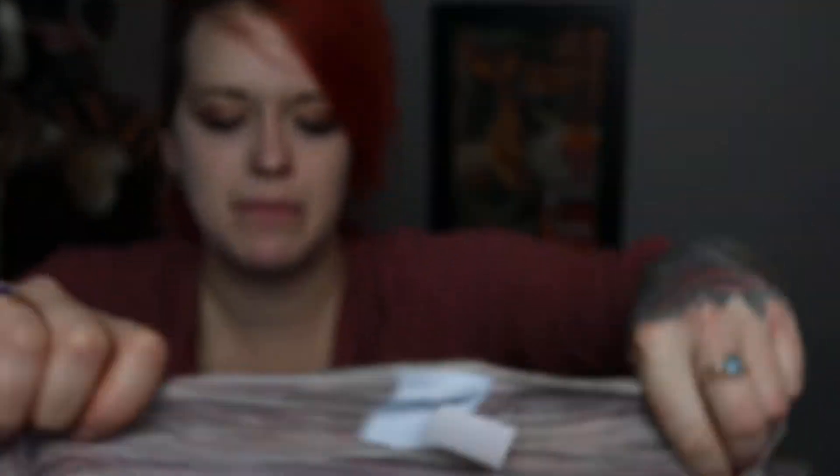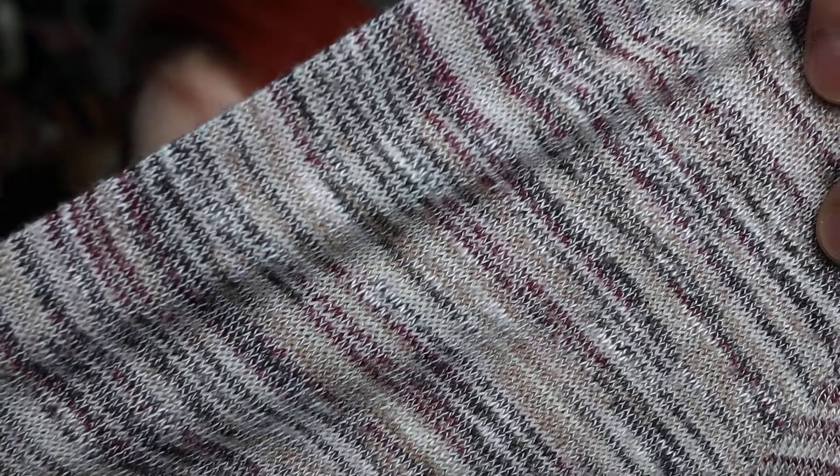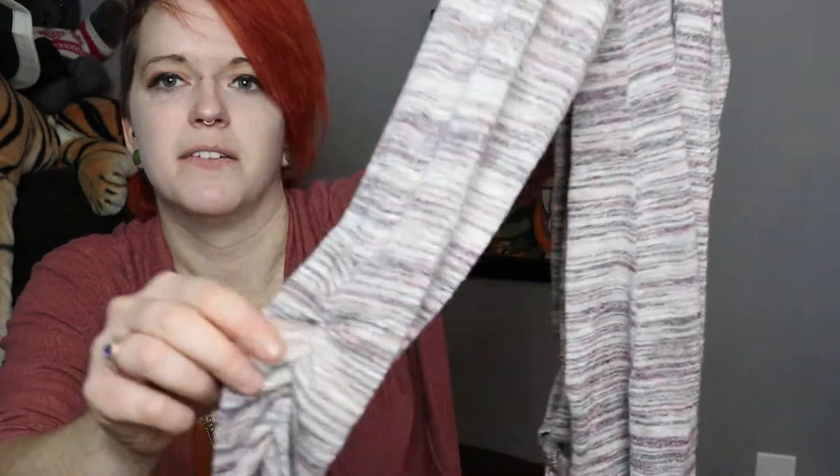This is another one of my favorites — I've never found this brand but I see it on the label porn hashtag. It's called Sunday, size medium, and it has a tie at the bottom. It's a lightweight sweater in maroon, brown, tan, cream, gray, and black — I'd wear this year-round. It's long-sleeved and actually has ruching at the bottom.